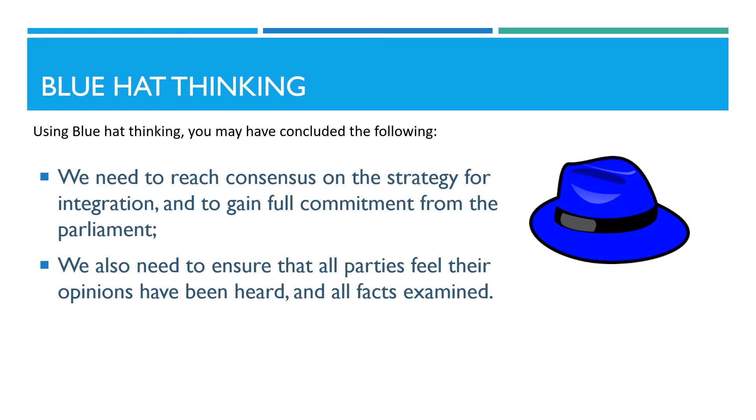Using blue hat thinking in your analysis, you may have concluded the following. We need to reach consensus on the strategy for integration and to gain full commitment from the parliament. We also need to ensure that all parties feel their opinions have been heard, and all facts examined.